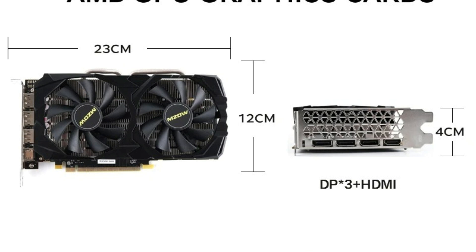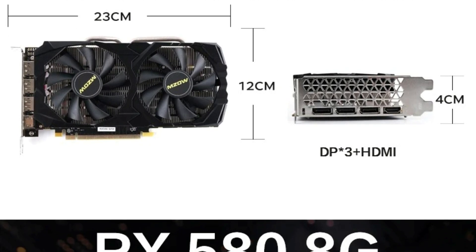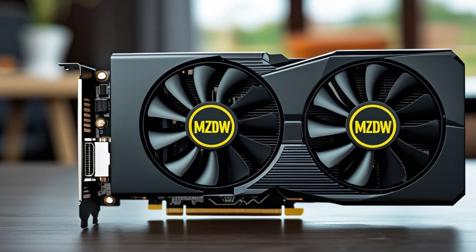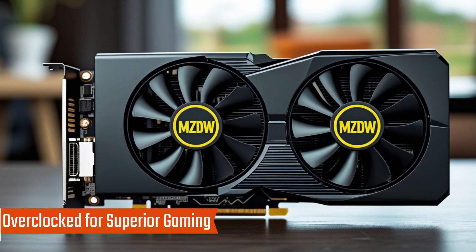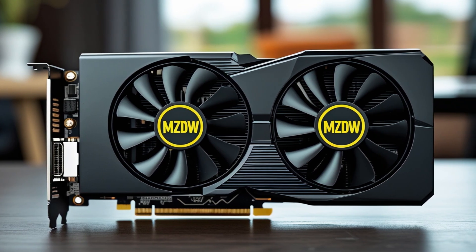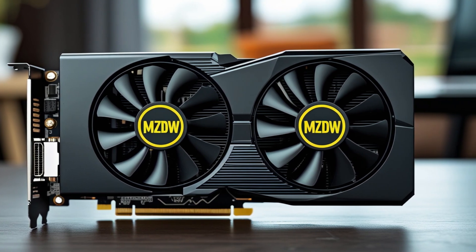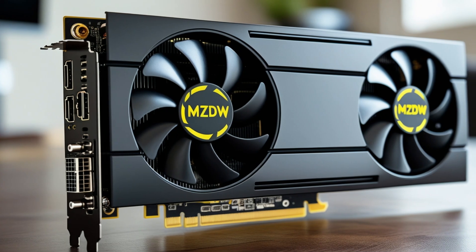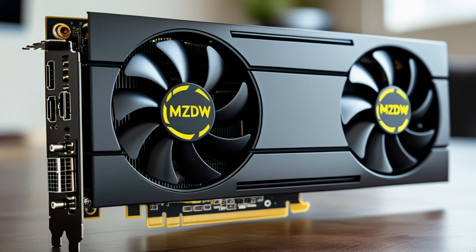Key features: Enhanced cooling for stability — the dual fan cooling system ensures efficient heat dissipation, keeping the GPU stable during intense gaming sessions. Overclocked for superior gaming — factory overclocked to provide higher frame rates and smooth, responsive gaming performance. High video memory: 8GB DDR5 enables high-resolution gameplay and handles modern games and multimedia tasks with ease.